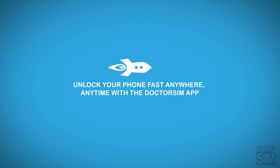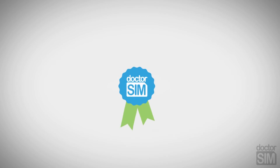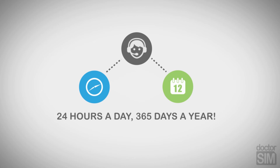You'll receive detailed instructions by email on how to complete the process. Unlocking your phone with Dr. Sim couldn't be easier and safer. If you have any questions, our phone unlocking specialists will be happy to assist you 24 hours a day, 365 days a year.